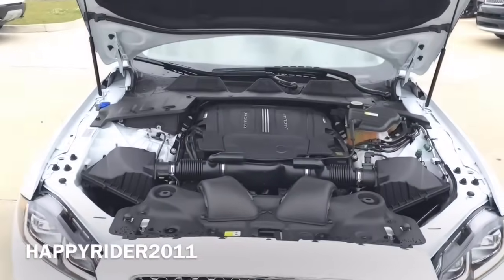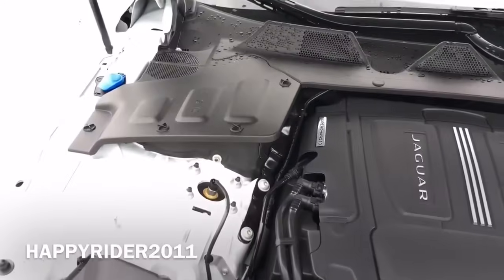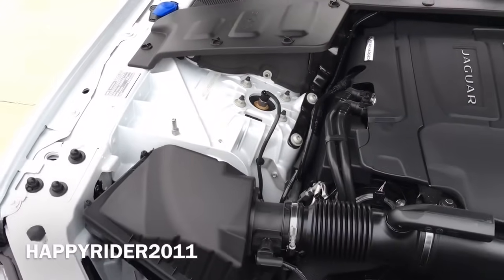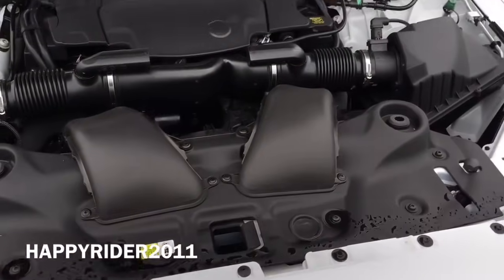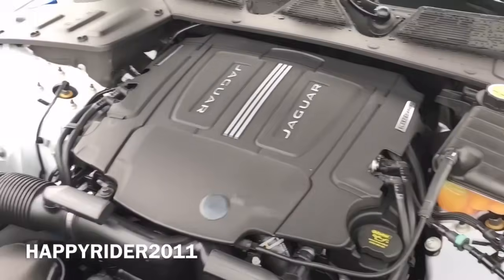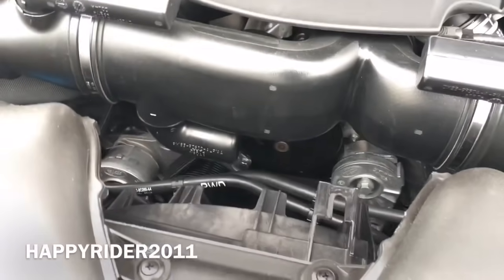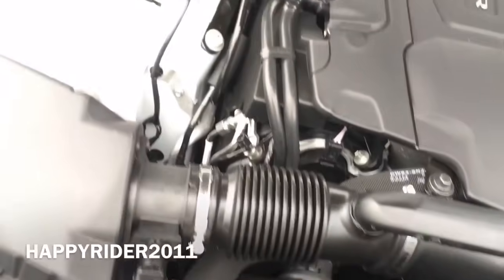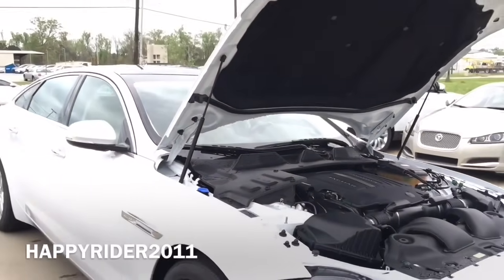Under the hood, this specific 2016 Jaguar XJL Portfolio features a 3.0 liter V6 supercharged engine. The V6 engine is able to push out 340 horsepower along with 332 pound-foot of torque. It is an 8-speed automatic transmission with shift paddles mounted behind the steering wheel. The 2016 Jaguar XJL can accelerate from 0 to 60 mph in just under 5.7 seconds, and its top speed is electronically limited to 121 mph. As for fuel economy, the XJ gets 18 mpg in the city, 27 mpg on the highway, and 21 mpg combined.